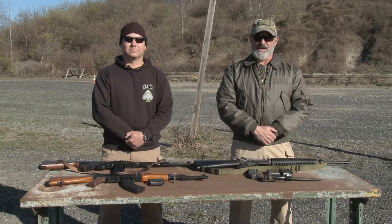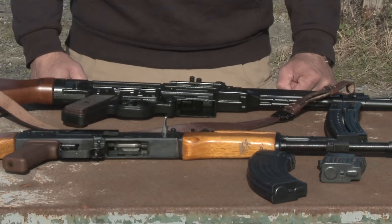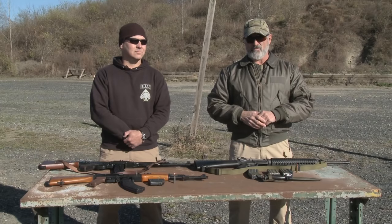I'm T.H. Stecker, Command Sergeant Major, retired. Today on How To, we're going to do something a little different. We're going to give you the history of the assault rifle — where it came from, what it genesis into with the AK-47 AKM platform, and the M16 AR-15 platforms. This is Military.com's How To.